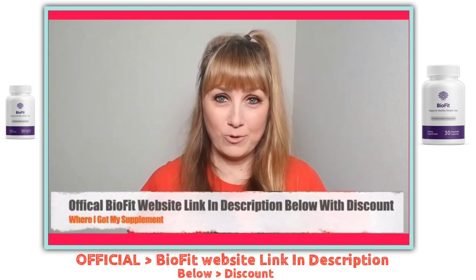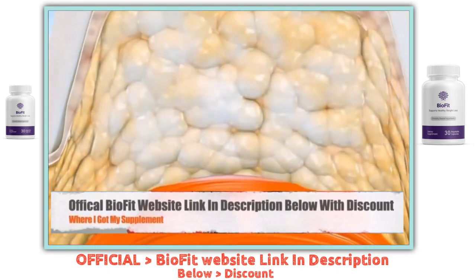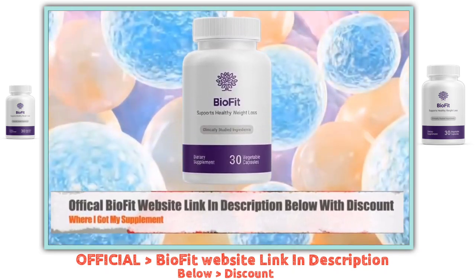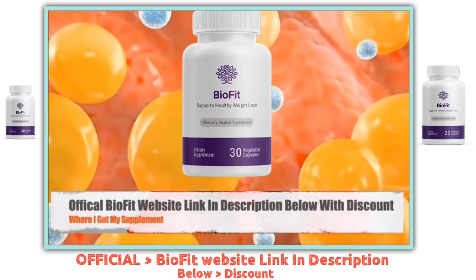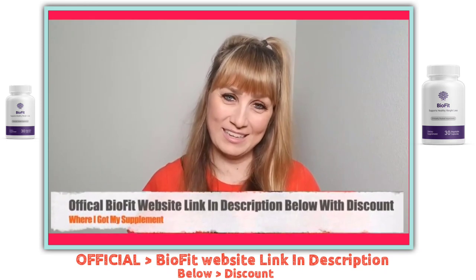I will walk you guys through the pros and cons, my personal experience with the supplement, what I discovered — which you have to avoid if you don't want to lose money online. Now let's get started by making sure everyone watching this video knows exactly what BioFit probiotic is and how it works.